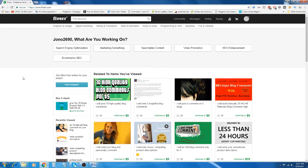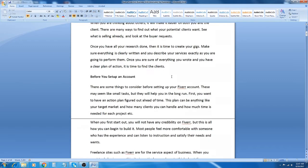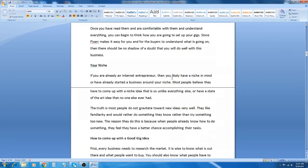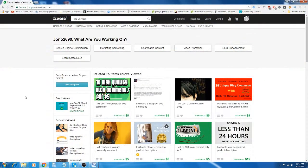Welcome back to the fifth and final video in this series. If you'd like to watch the previous videos on how to make money with Fiverr from this series, please check for the link in the description below. In this episode I'm going to show you how to resell services from a secret cheap online marketplace to the Fiverr marketplace.